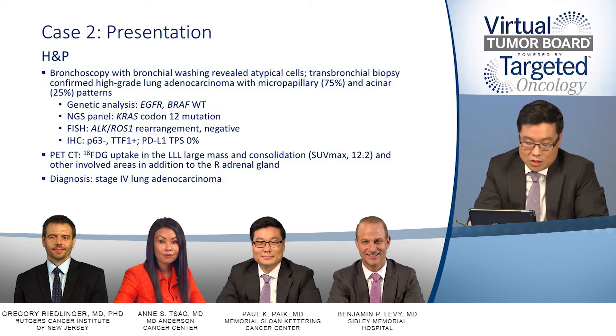To round out the staging workup, the patient had a PET scan. In addition to the left lung mass, which was FDG-avid, there was also a right adrenal gland that was FDG-avid, clinching a diagnosis of stage 4 lung adenocarcinoma.